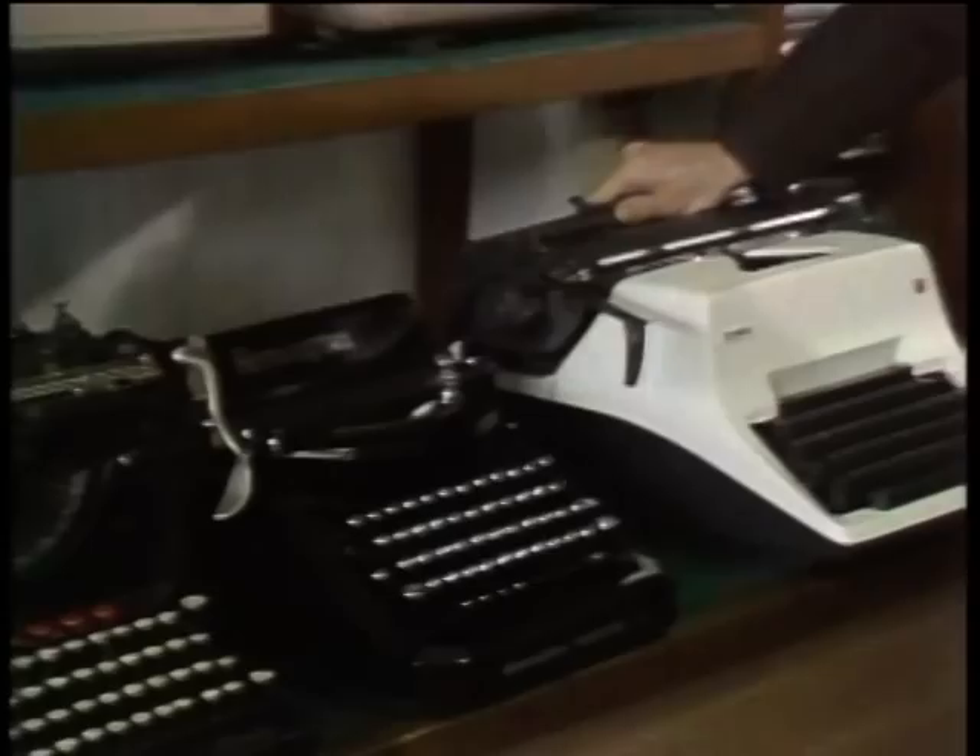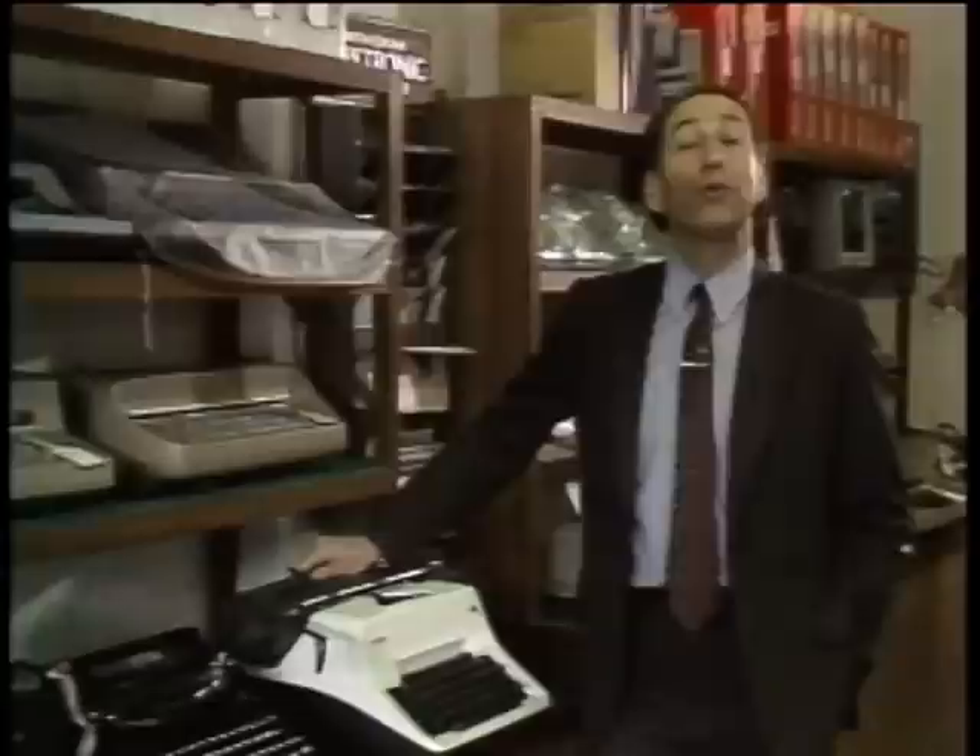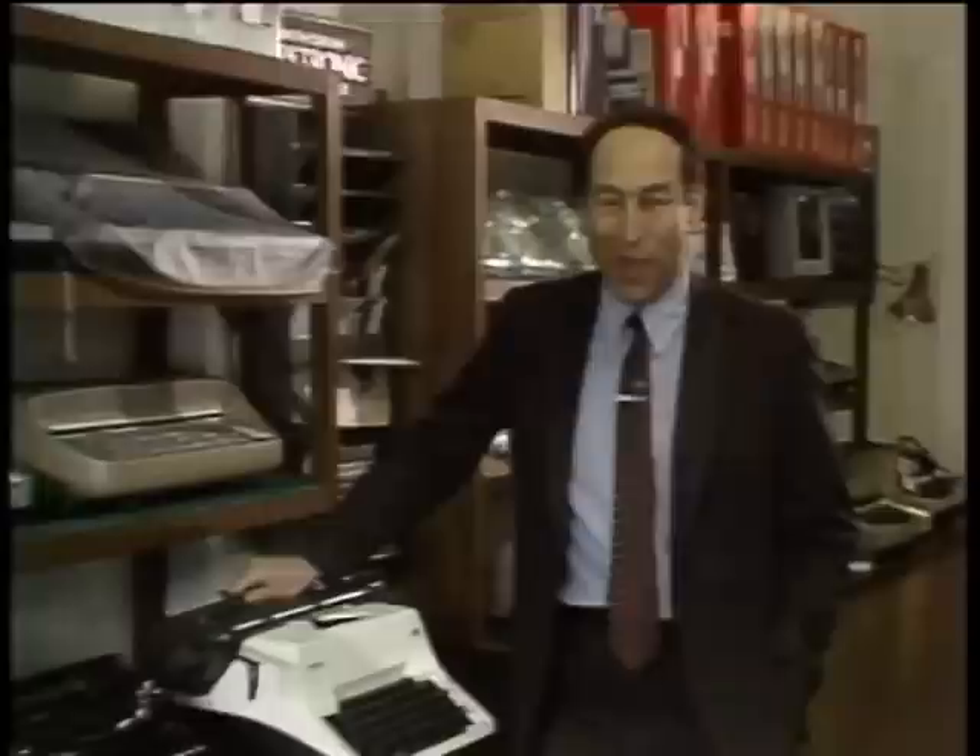These are called typewriters. Once upon a time, people actually used these funny little machines to create written documents. That was before the invention of personal computers and word processors. Typewriting, as they say, has come a long way, baby. Today we're going to take a look at the latest and newest word processors on this edition of the Computer Chronicles.